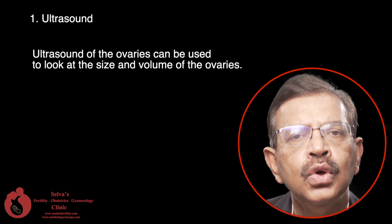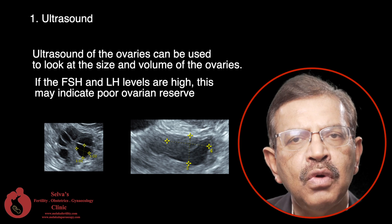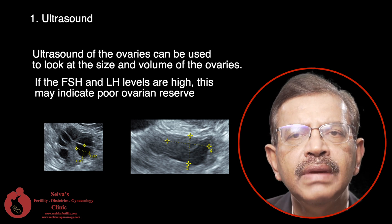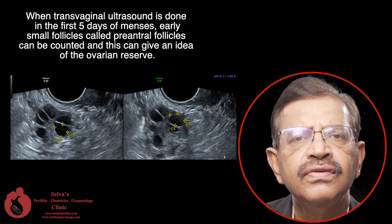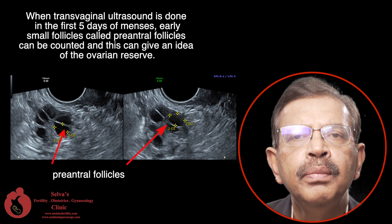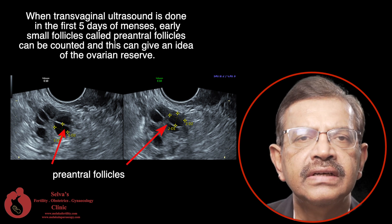Ultrasound of the ovaries can be used to look at the size and volume of the ovaries. If the size is small and the volume is low, then the ovarian reserve can be low. When transvaginal ultrasound is done in the first 5 days of menses, early small follicles called antral follicles can be counted, and this can give an idea of the ovarian reserve.